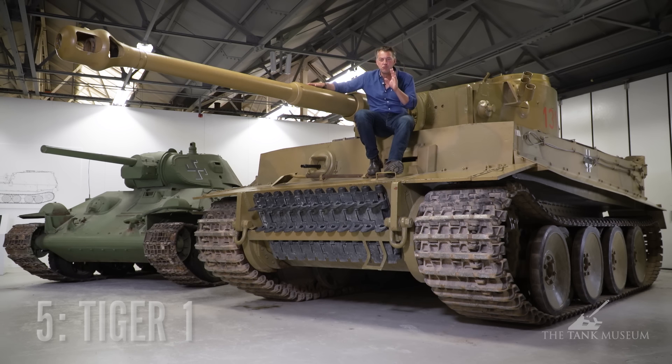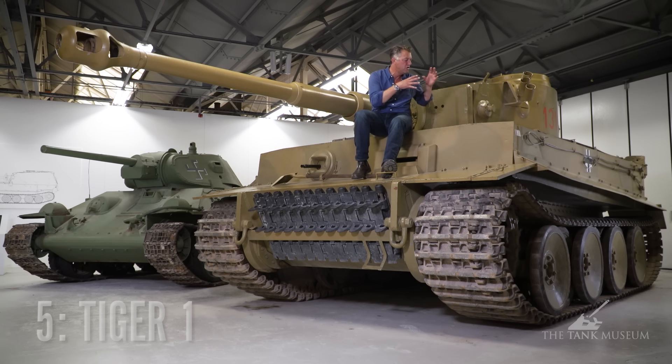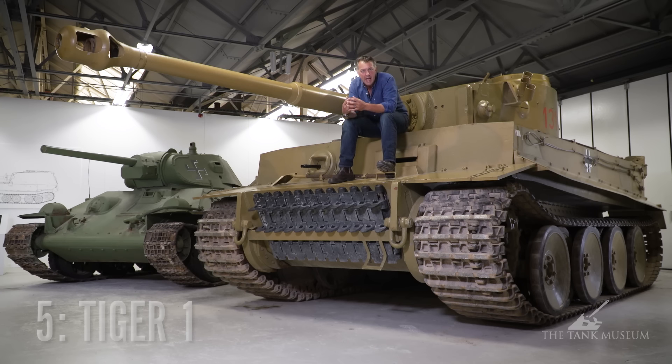But where this really scores points is in its fear factor, and the fear factor of the Tiger tank is absolutely enormous. Just look at it — it's a beast. It's got enormous armour, it's got a massive 88mm gun. If you come across this, you're going to be scared, you're going to be terrified, you're going to want to run away. And that's the effect it has. But it is an overly complicated, over-engineered piece of kit that doesn't really do what the Germans want for it. But it is still a pretty amazing tank.